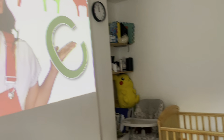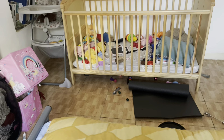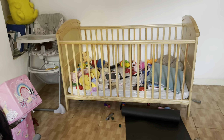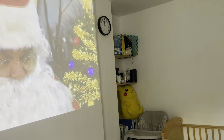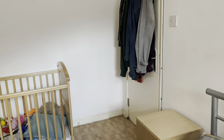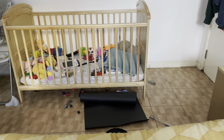The way I keep Zia entertained is lots of Miss Rachel on YouTube. You can see the mess on her car — I'll clean that up once I'm done with work. I let her play with all her toys, which are all out. She'll also sit in her high chair and eat snacks. When I'm on a meeting I put her down — she's pretty good and stays quiet if I give her crisps, raisins, or a banana. It is quite difficult but I manage somehow.